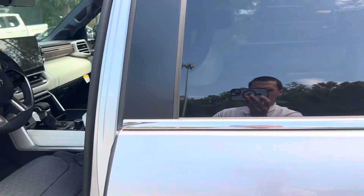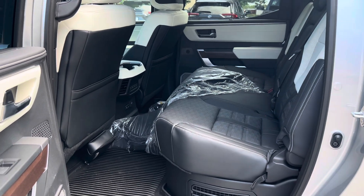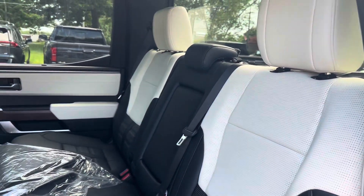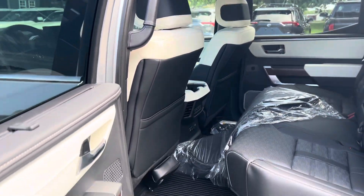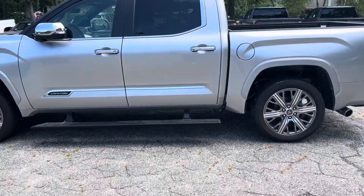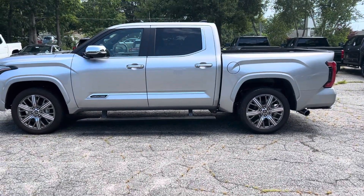Take a look at the back — ton of space, and it still has that white accent touch. It's a beautiful looking truck. So this is the 2024 Toyota Tundra Capstone. Thanks Ray, bye!